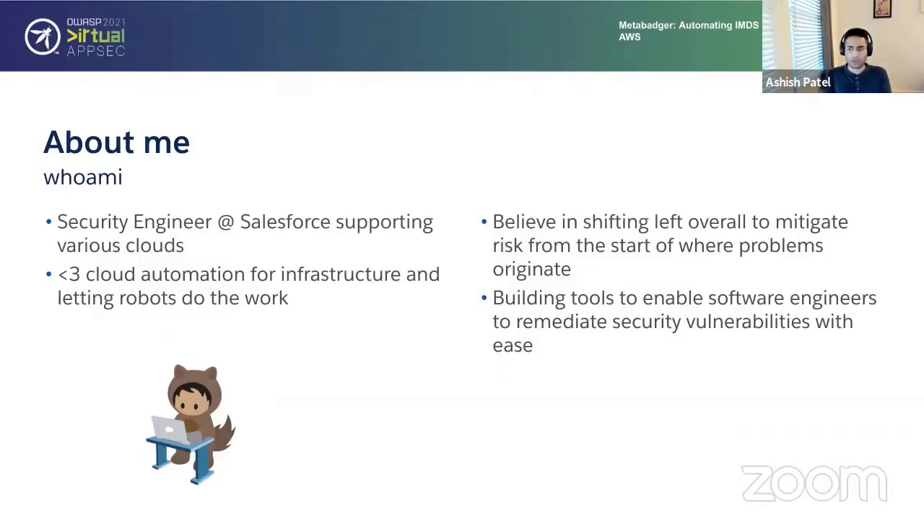Recently I've been more involved in building tooling for making different security infrastructure changes and automating things within these environments. I also think it's super helpful for enabling engineers to automate a lot of the work they do — whether it's remediating vulnerabilities or solving different application security problems.